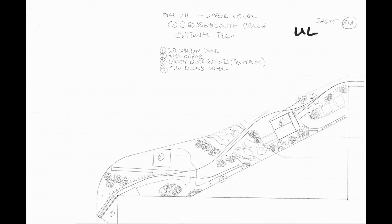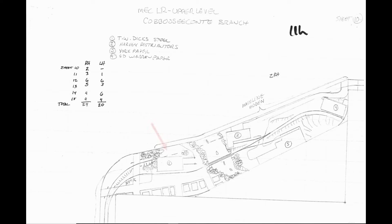I chose not to use the first sketch as it didn't follow the real prototype. The second sketch had the switch in the correct location and looked similar to how the line actually looked — with TW Dick's Steel, the stream, Harvey Distributors, York Paper, and the SD Warren paper plant. Although the stream was a prominent feature I wanted to model, I ended up not doing it because the main line had to duck under the Caboose Conte branch, which didn't allow enough depth to do the stream justice.